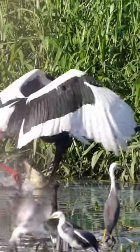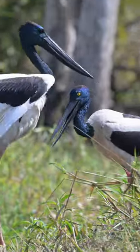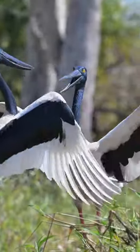Breeding season is April to June and the adults have an amazing courtship display consisting of dancing and clattering of their bills.